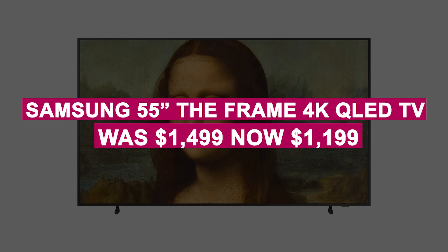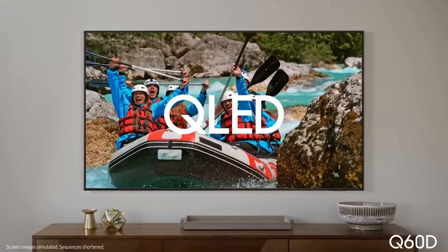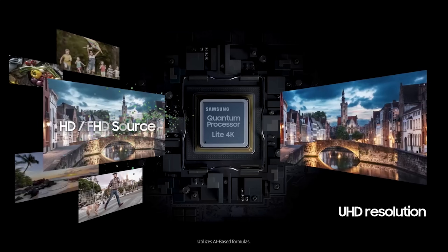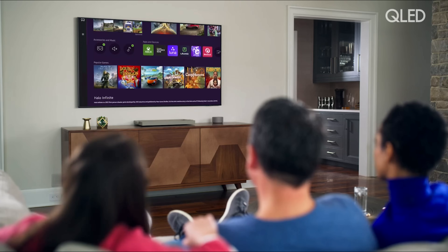The Samsung 55-inch The Frame 4K QLED TV was $1,499, now $1,199. This QLED TV doubles as a stunning art display when not in use, with anti-reflective screen technology, HDR10 Plus support, Alexa and Google Assistant, and Samsung's Tizen OS.